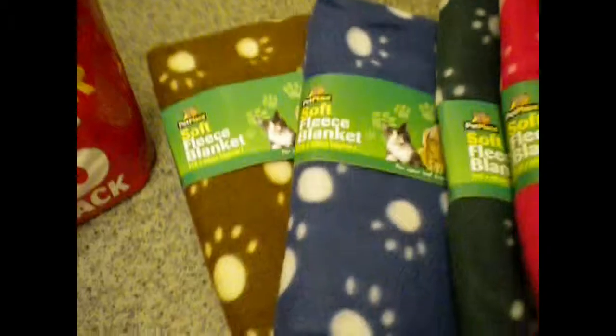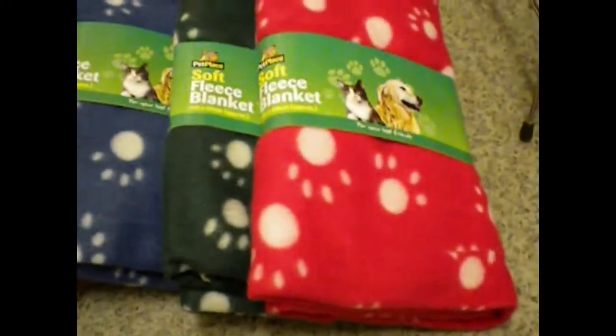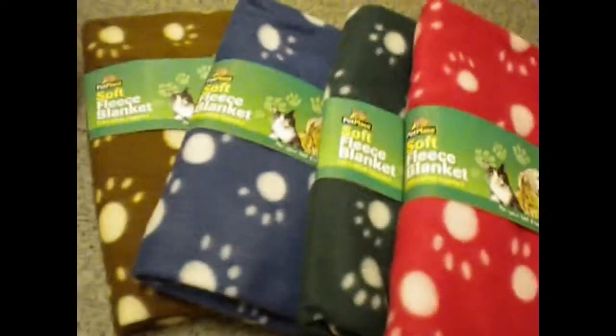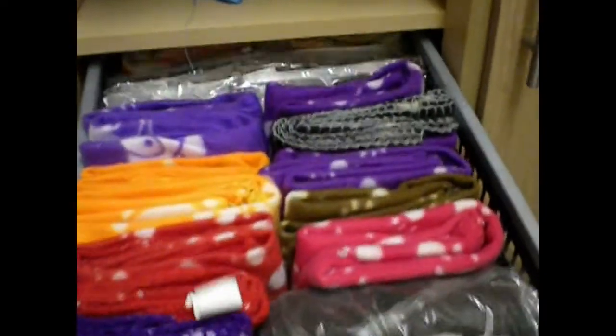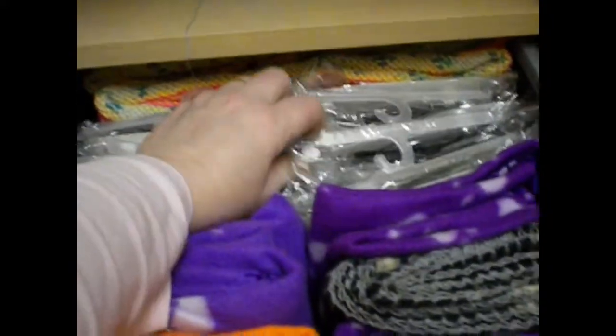I also bought some more fleeces — a brown one, blue one, green one and a pinky coloured one. I always like stocking up on fleeces just in case, because my rats put holes in things like moths. So that's another four to add to my collection. I've got hammocks here as well, but these are all fleeces and I'll swap them out.